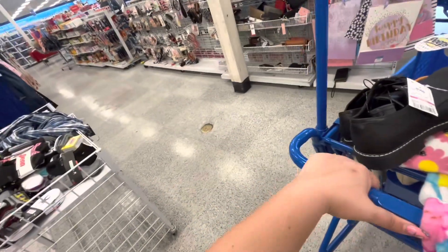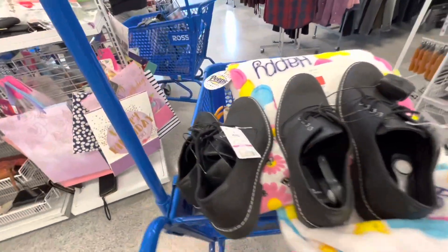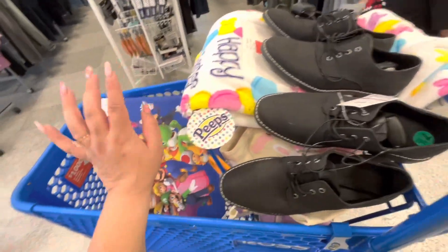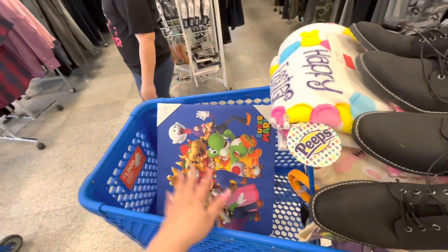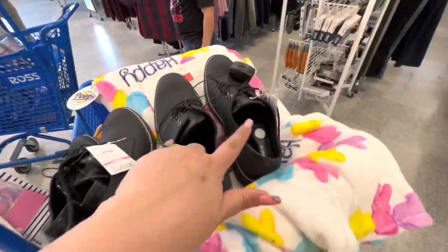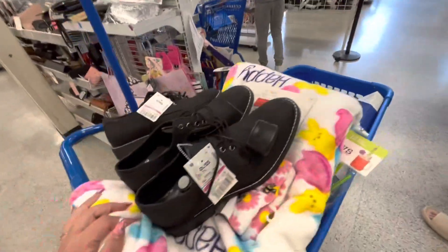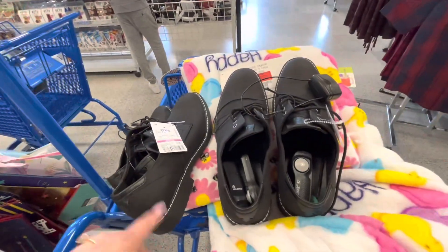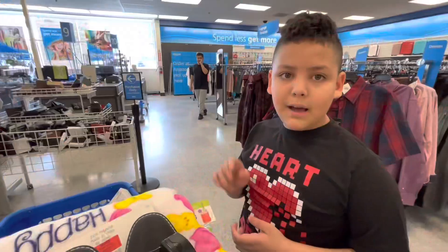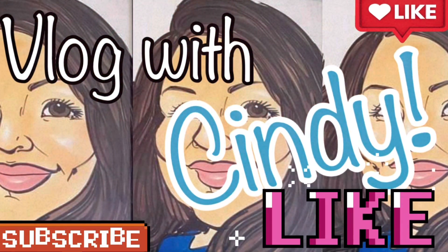Now waiting in line. We found some good stuff! I'm happy I found that canvas for my son's birthday party — I'm going to vlog his birthday party. Taking these shoes — such an amazing deal — and the cute blanket and my cute straws. I hope you enjoyed this one, please remember to subscribe and give us a like. See you in the next one!